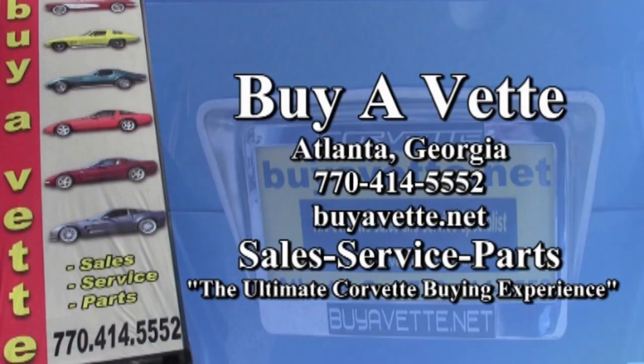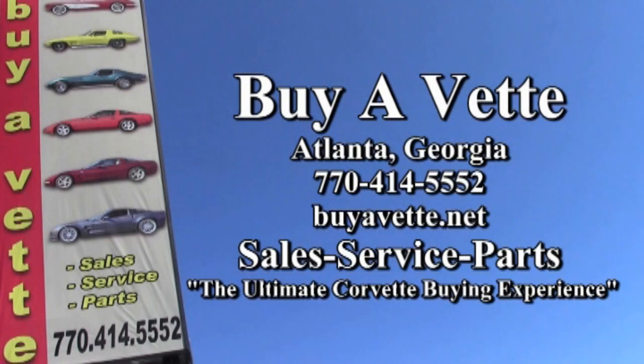Remember, we're buyavet.net in Atlanta, Georgia, shipping cars nationwide — in fact, worldwide. So give us a call. We hope to hear from you soon.